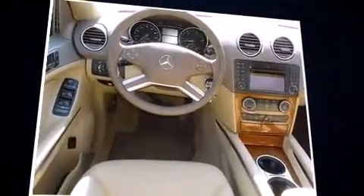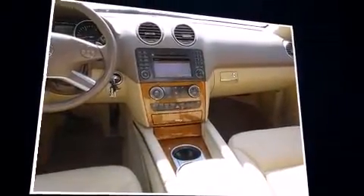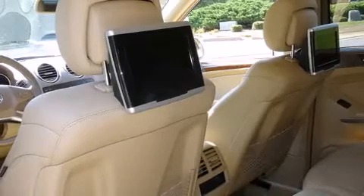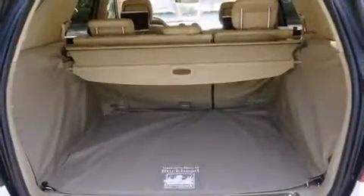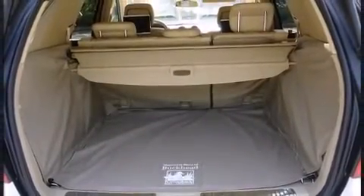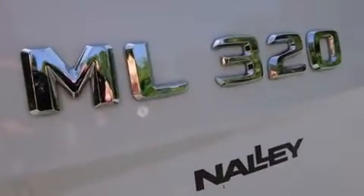Top features include rain-sensing wipers, power front seats, and outside temperature display. Fully automatic headlights, turn signal indicator mirrors, and one-touch window functionality — everything is where it ought to be, from the dashboard controls to the door locks and window controls.